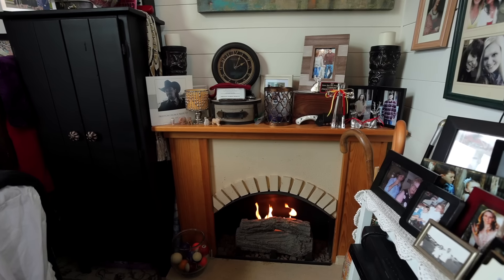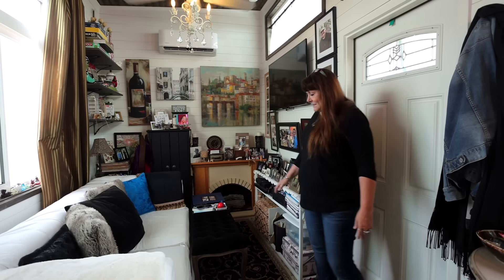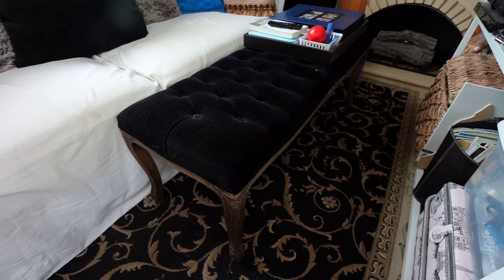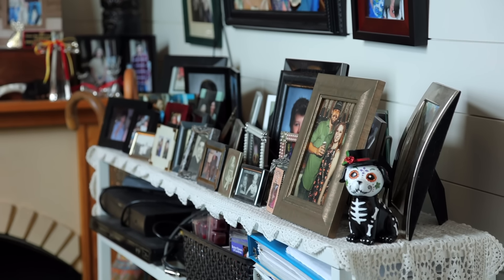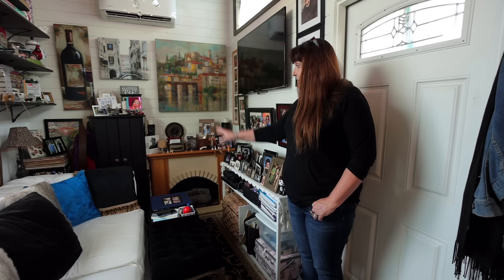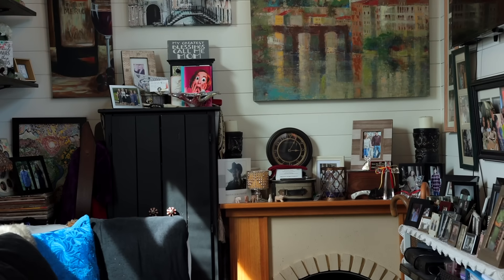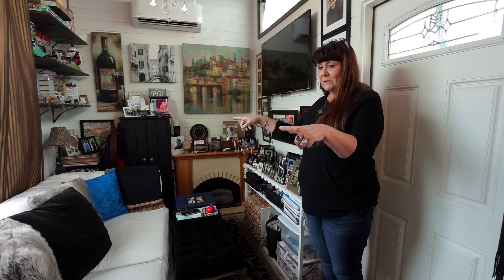I have a small portable fireplace, so I have a mantle. This is my multi-purpose coffee table — extra seating. This was purchased particularly for photographs and stuff to go underneath the television. This cabinet I kept — I've had it for probably 20 years, painted it black to go in here. The two nightstands were purchased because they fit directly next to the couch in the spaces that I had.